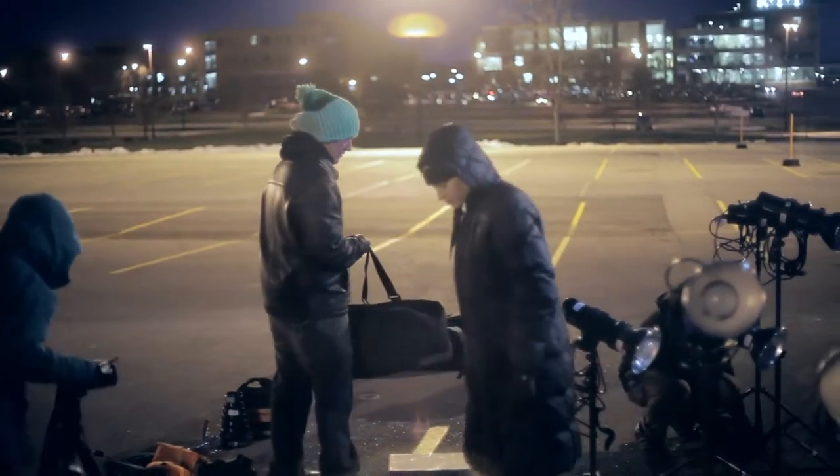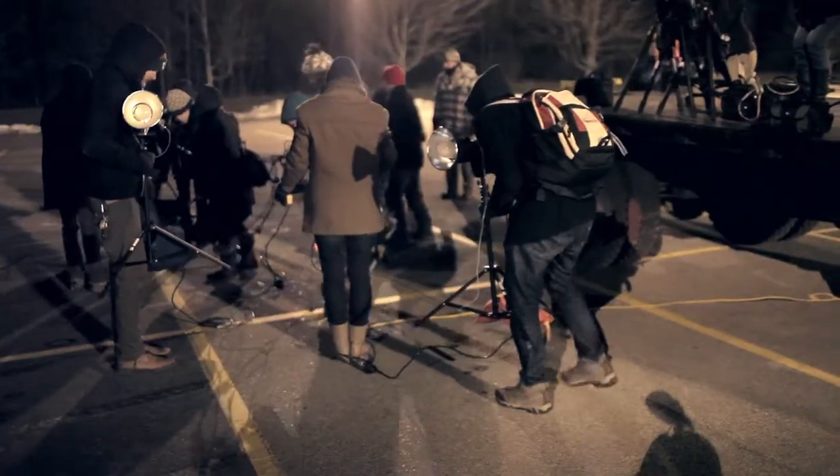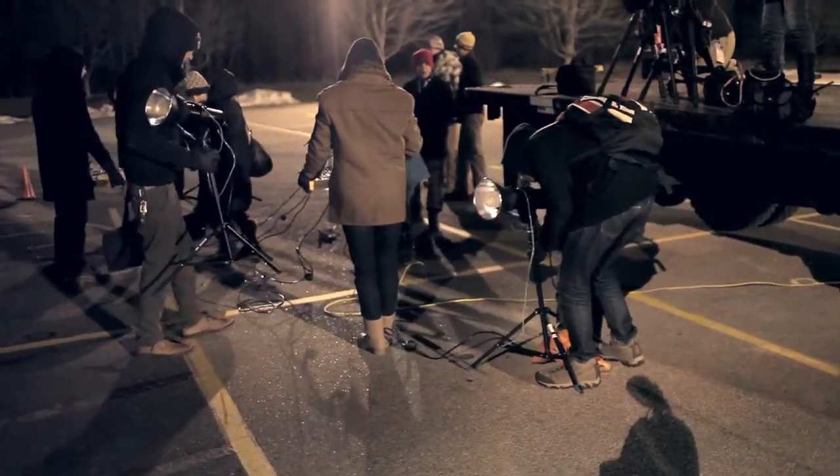The high speed class always has a final project and this year we decided to do a stroboscopic image of the Formula car drifting in a parking lot.